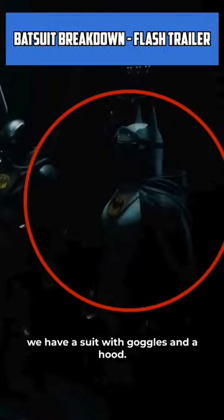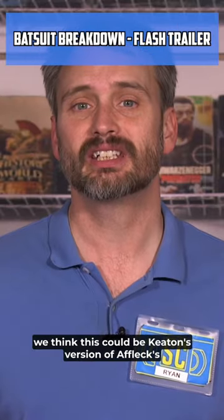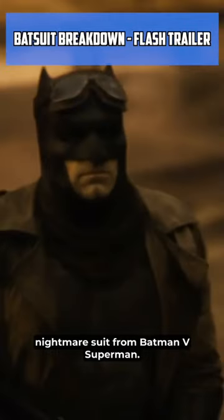And finally, we have a suit with goggles and a hood. We think this could be Keaton's version of Affleck's nightmare suit from Batman v Superman.